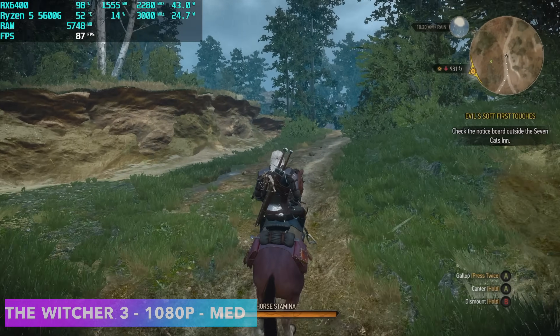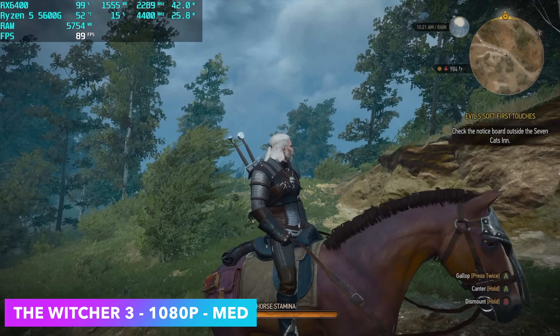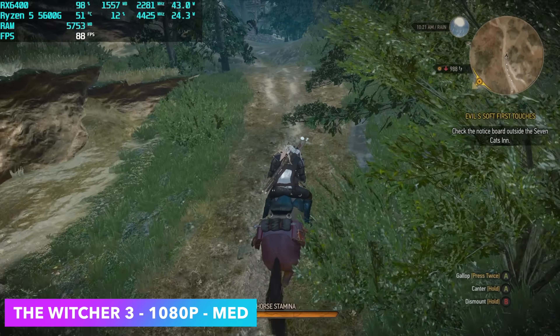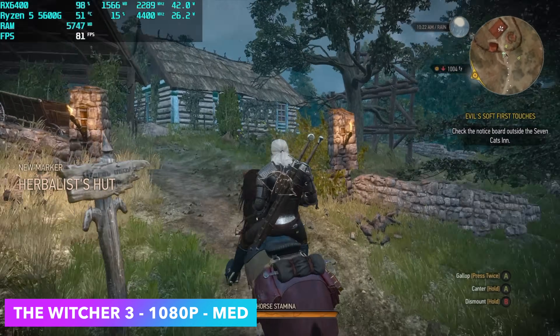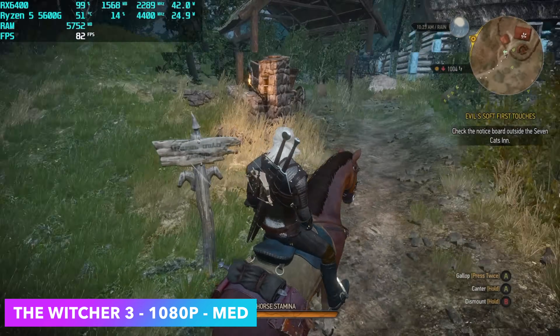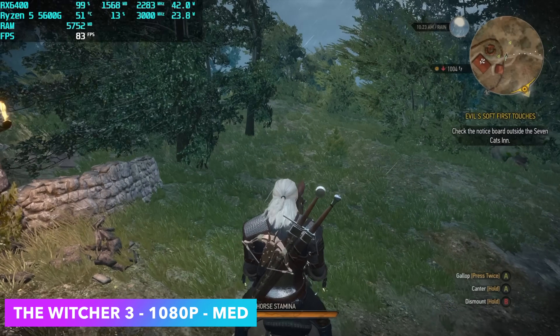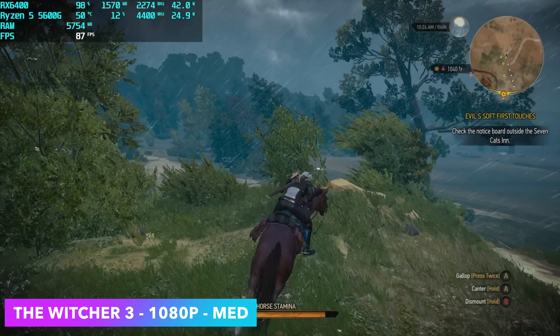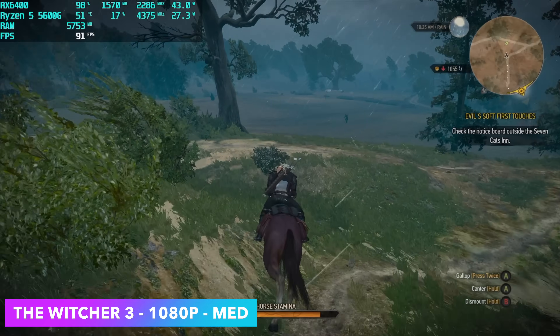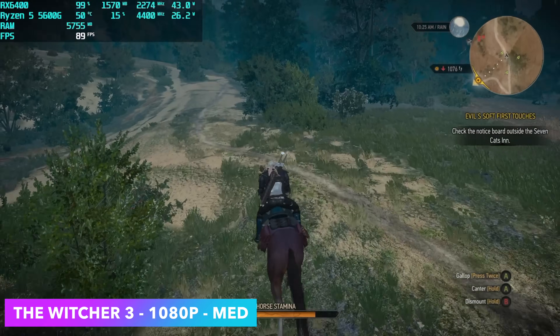Checking out The Witcher 3 at 1080p medium settings with no HairWorks — with lower-end cards HairWorks definitely kills performance. With it set up like this the game still looks absolutely amazing and we're getting an average of 84 FPS. You could go with a medium-high mix; you just need to see what works for you, but even at medium it's really good performance.